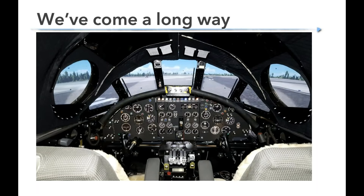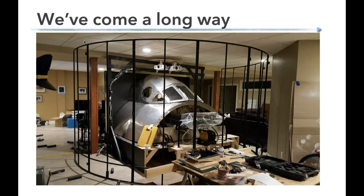At first glance this may seem like the inside of an airworthy airplane, but in reality this is a home-built flight simulator designed and constructed by one of our customers. We won't be discussing the intricacies of building such a massive simulator, but we will cover what minimum hardware is required to build an effective flight simulator.